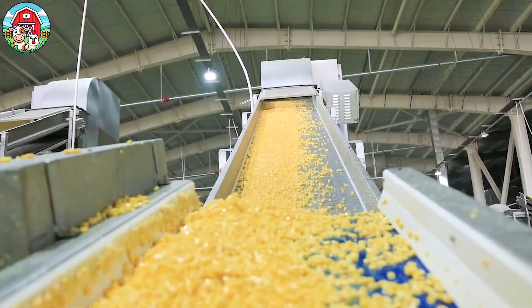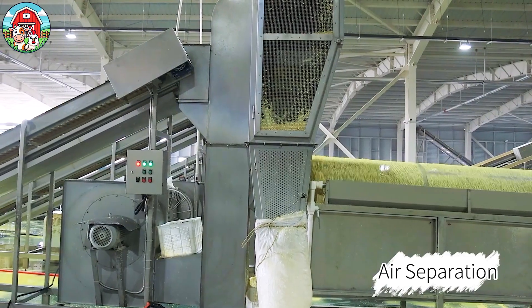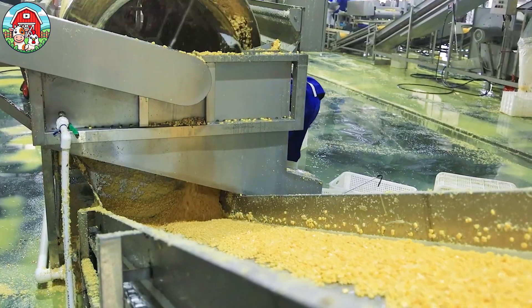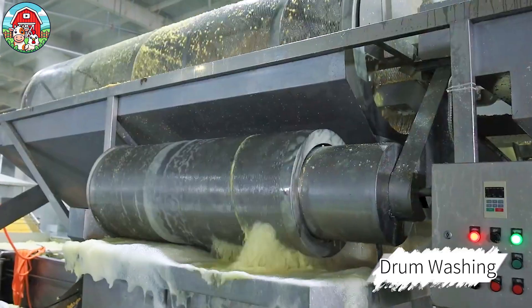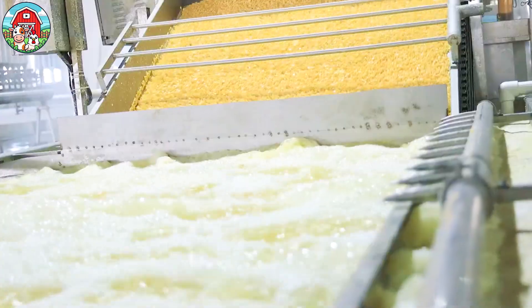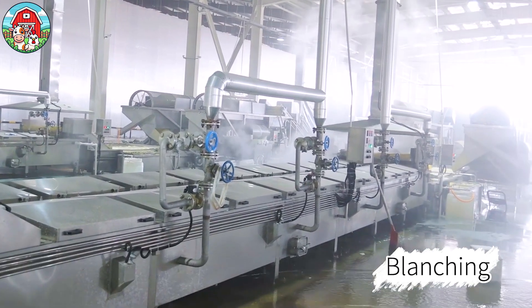Once separated, the golden kernels, like tiny jewels of sweetness, begin their delicate transformation. They're gently washed, lovingly sorted, and sometimes softly steamed or blanched to lock in their natural sweetness and preserve that just-picked freshness.